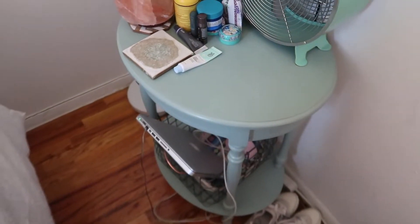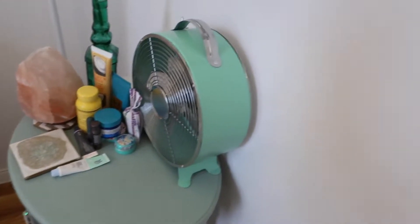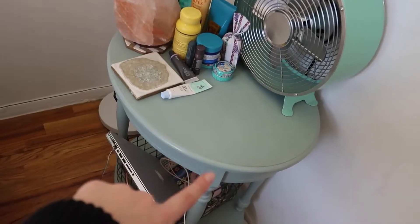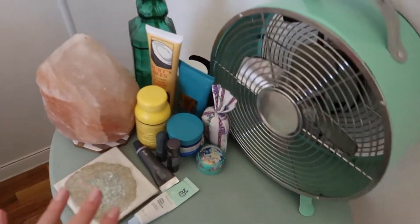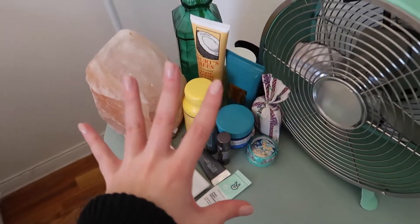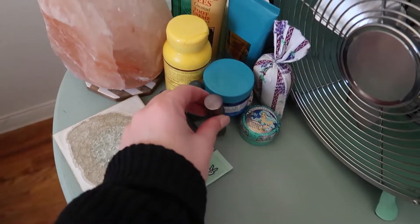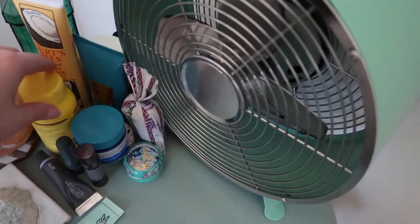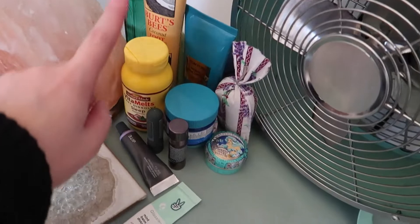On my bedside table I have a Himalayan salt lamp, a pretty little fake flower from West Elm — which I am obsessed with. This table I've had for so long. I kind of want to paint it, but it goes perfectly with this fan that I got from TJ Maxx — they're both from TJ Maxx. I feel like I kind of want to paint it a different color since it doesn't really go with the rest of my room, but people say they love it, so maybe I'll keep it. This is kind of like my pharmacy: I have hand cream, foot cream, melatonin melts that taste like chocolate mint — they're so good.